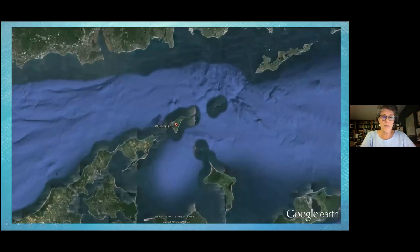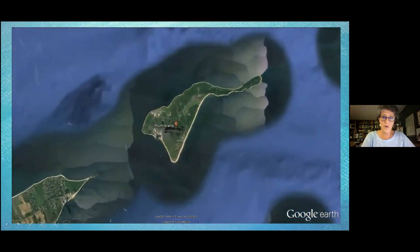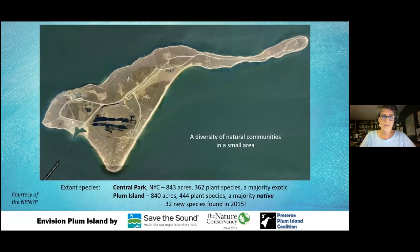If you're not familiar with Plum Island, it's off the east end of the North Fork, about a mile and a half off of Orient Point. I'll be taking you on a bit of a virtual tour. This striped area here is a 96-acre freshwater wetland, which is rather unusual. For comparison purposes, Central Park is about the same size as Plum Island. Plum Island is only 840 acres.